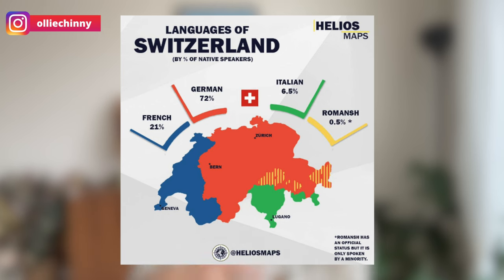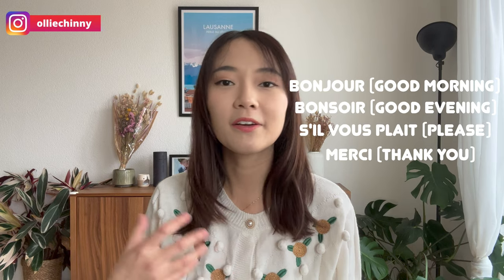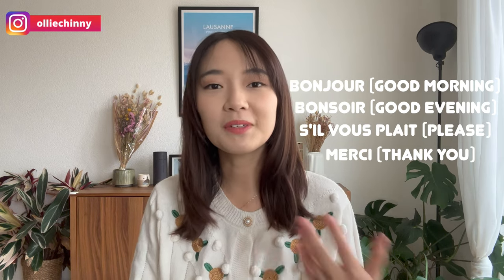The final mistake is to not use basic local language. Switzerland has no official Swiss language — different regions speak French, German, or Italian, with German and French being most common. It helps a lot to master some basic phrases: in French, bonjour, bonsoir, s'il vous plaît, merci; and in German, guten Tag, danke schön, or bitte. Locals won't expect you to speak fluently, but using these simple phrases in your requests will definitely be appreciated and you're likely to receive better service.